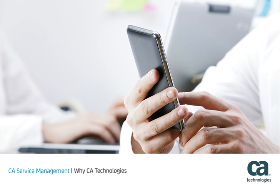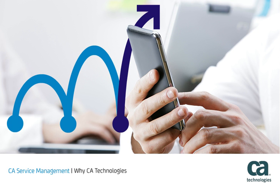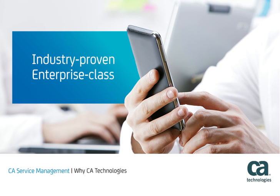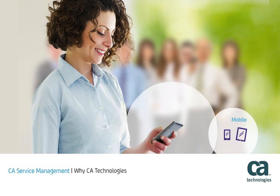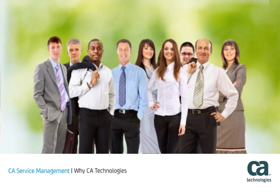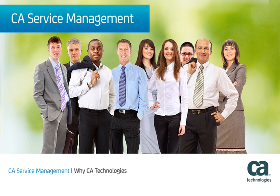Drive productivity, reduce cost, increase user satisfaction, and minimize business risk. CA Technologies brings the power of innovative industry-proven enterprise-class technology to the service management world. Mobile, social, collaborative, automatic — with CA Service Management, you have it all. To learn more, please visit us online.